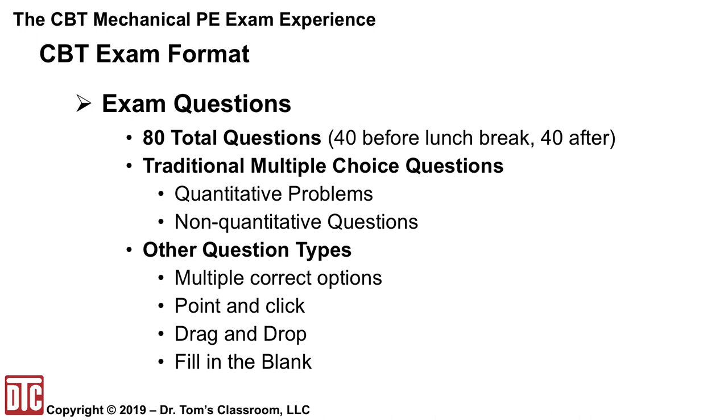The exam has 80 total questions, just like the current pencil-and-paper format. The CBT exams have the traditional multiple-choice questions, which fall into two types: the quantitative — your basic calculation-type problem — and also non-quantitative, or NQQs, that you'll need to answer as well.